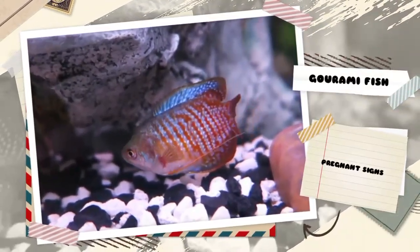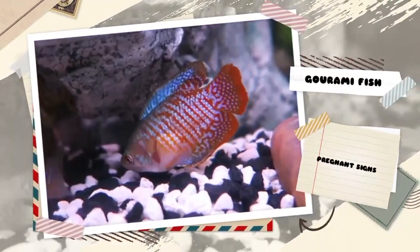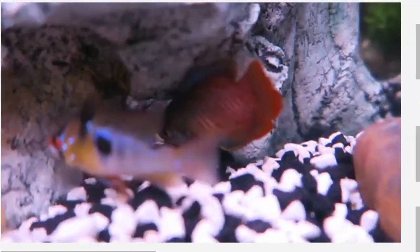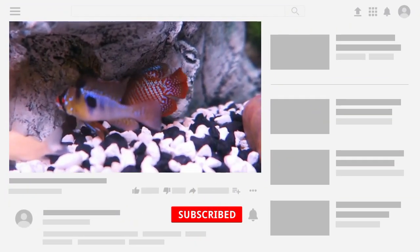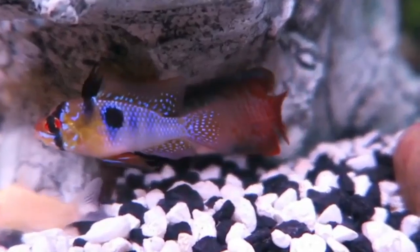Hello everyone, welcome to my YouTube channel. Today I am going to discuss Gourami fish pregnant signs. When it comes to recognizing if your Gourami fish is pregnant, there are several key signs to look for.